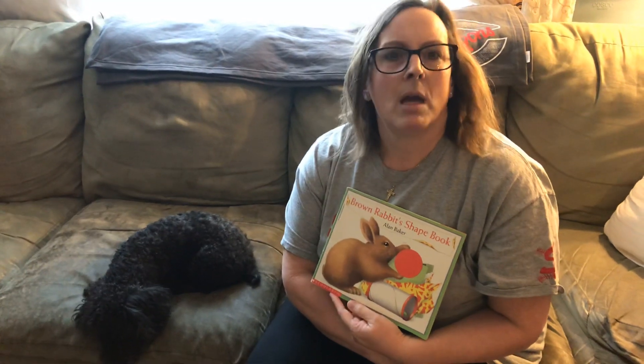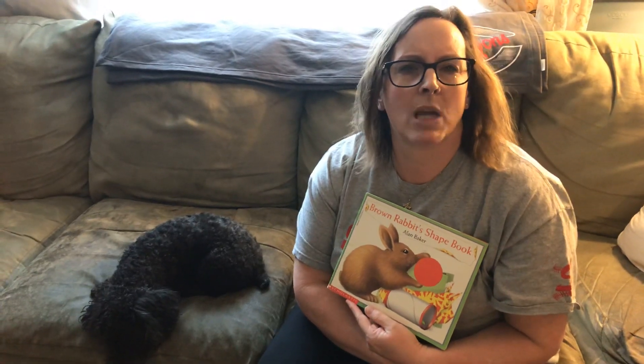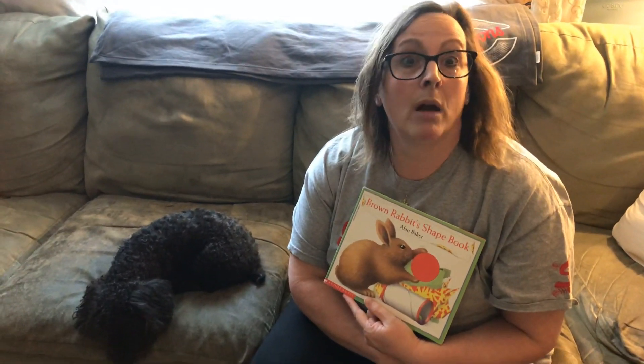So guys, today what I want you to do, if you can with your big people, is go for a walk — if it doesn't rain today — and see what shapes you can find on your walk. There are shapes all around you, and I want you to see what shapes you can find. I will see you tomorrow. Thank you.